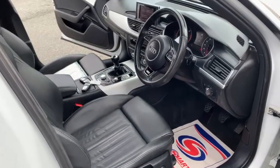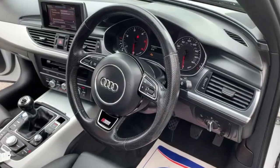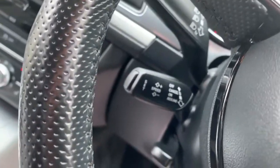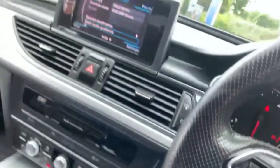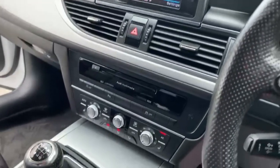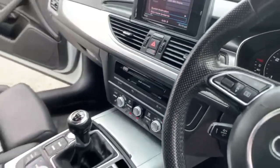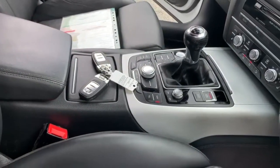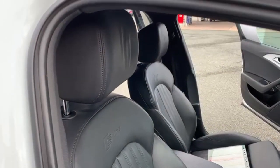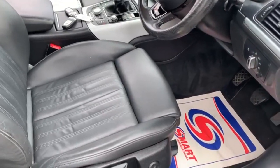Moving on to the inside: multi-function steering wheel. See down there, that's where you operate your cruise control. Sat-nav, Bluetooth and DAB radio. Individual sided climate control. Two remote keys are present with the vehicle. You can see the interior is all in excellent condition - there's no damage, burns or tears anywhere to the leather.